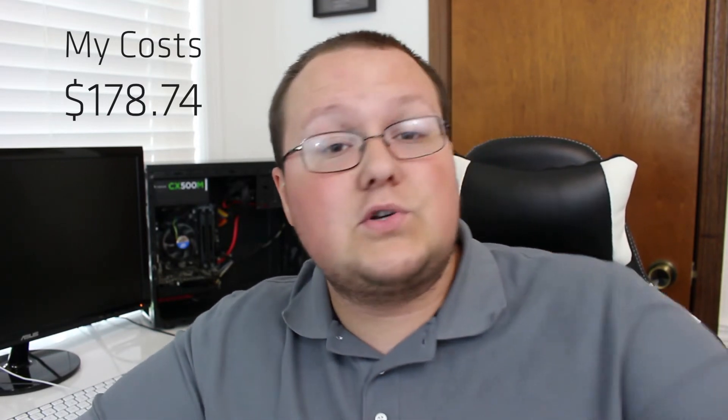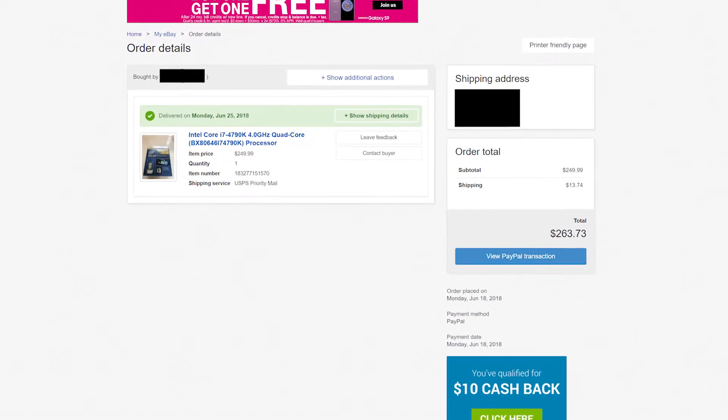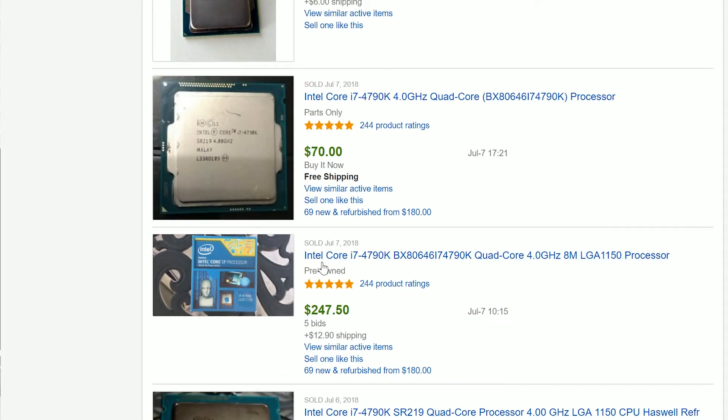When it was all said and done, the sale came out to $249.99 plus $13.74 for shipping, totaling $263.73 — right in line with where the Intel Core i7 4770K processors with boxes and stock coolers are selling on eBay. My total cost into this processor, including $150 purchase price and $15 in gas, was $178.74. That means my profit on this was a cool $84.99.